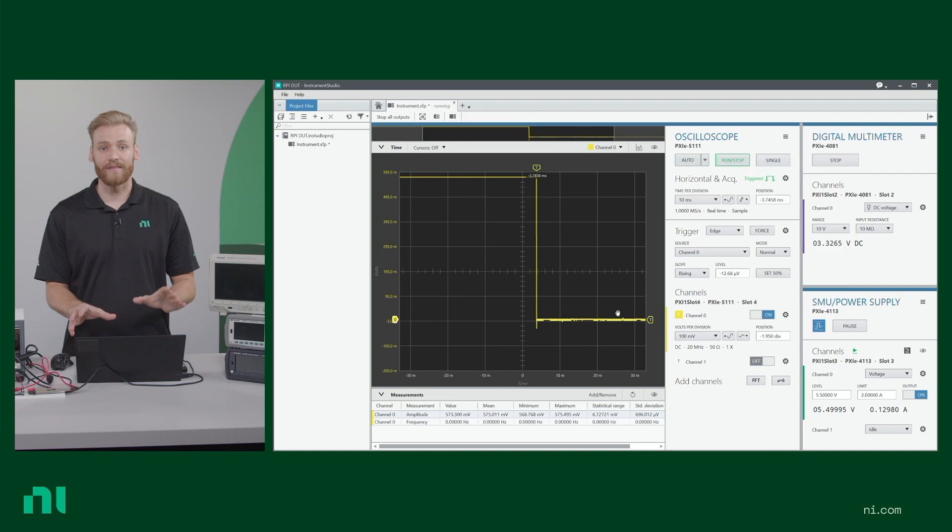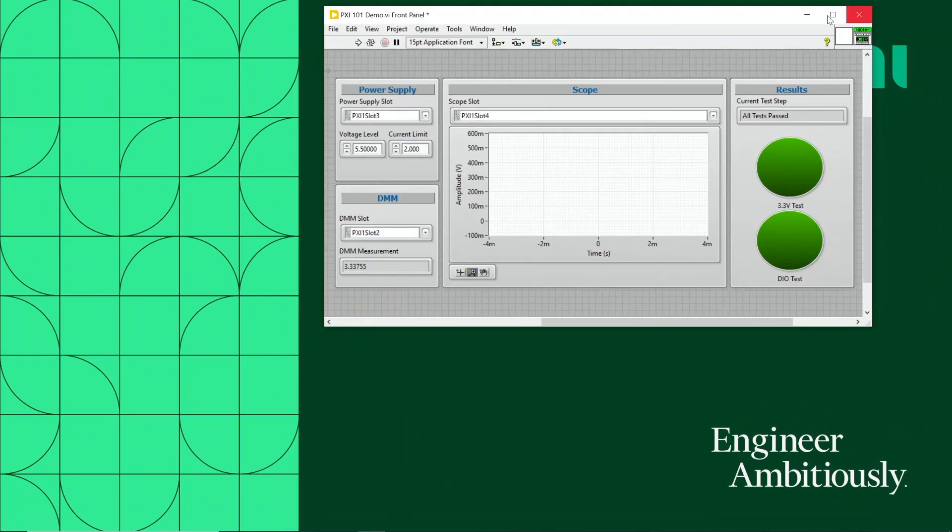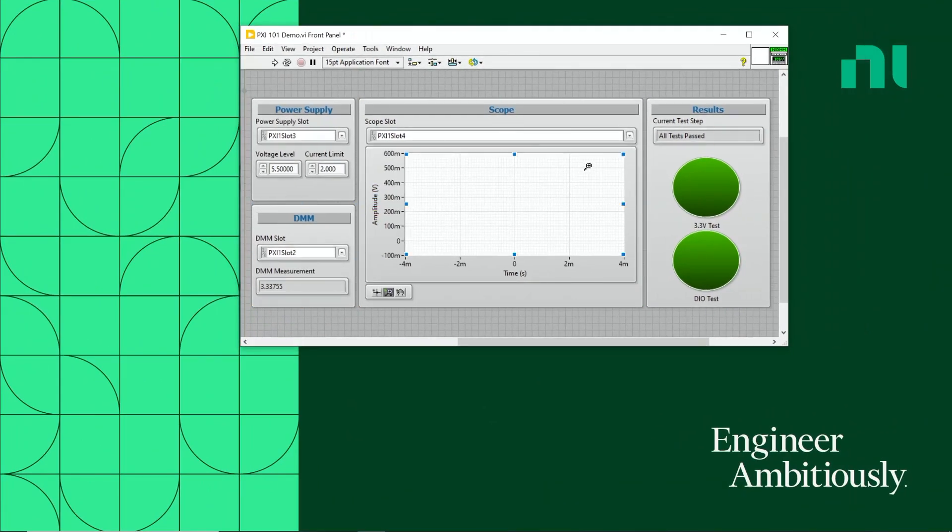Once I've set it up in this format, one really nice thing I can do is export the settings. Once I've defined exactly how I want my oscilloscope reading configured, I can export those settings over to LabVIEW and quickly set up LabVIEW code to automate this whole flow so I'm not having to do it manually every single time. You can see this LabVIEW code where I'm outputting from the power supply, reading from the DMM and the scope, and going through the different test steps.